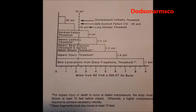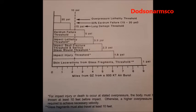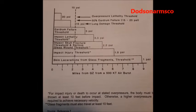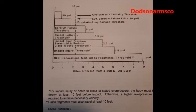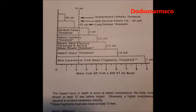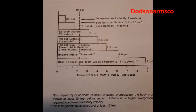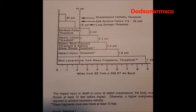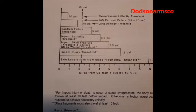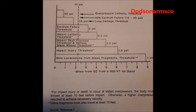At the 1 PSI overpressure level, you're going to have a lot of skin lacerations from glass fragments, and a lot of debris laying around that is going to be impacting people. At 2.3 PSI overpressure, you're going to have impacts that fracture the skull and serious glass wounds. Once we get up to 3.3 PSI, you're going to have lethal impacts from heavy ground debris — that could be trash cans, pieces of housing, anything.